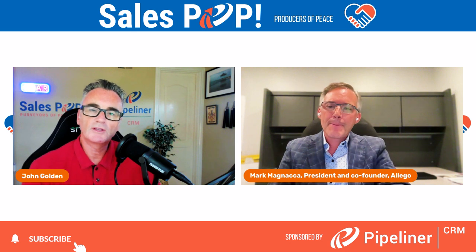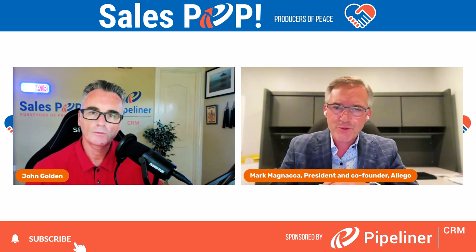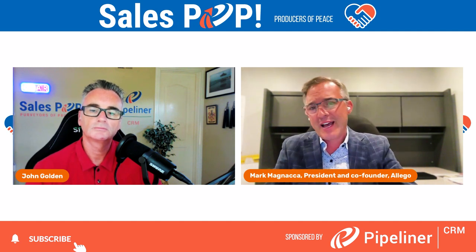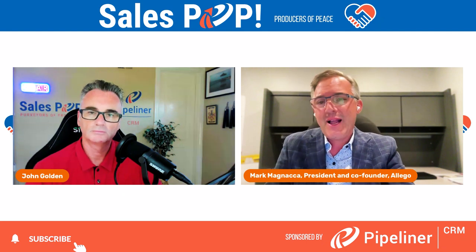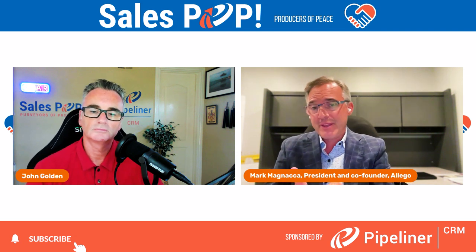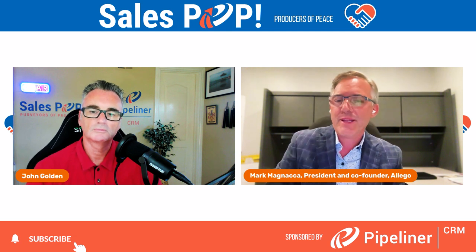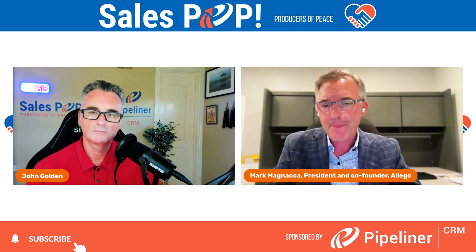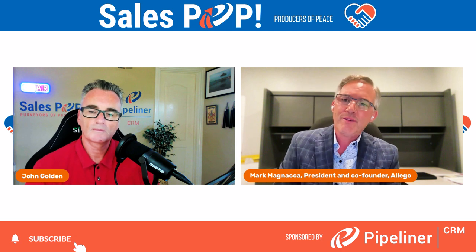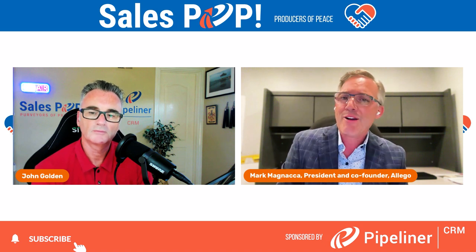There are different types of digital sales rooms — we think of three broad categories. There's the buyer engagement DSR, which is the main one, where an individual seller is engaging with an individual buyer or buying group. They've taken one of these templates, curated relevant content, and it becomes either a closed microsite — only accessible by people on a pre-approved list — or an open one, accessible by anybody at a particular company. Depending on what type of DSR you're using, you may want one-click access for high-level information, but as you move deeper into the funnel, you may want a higher level of security.